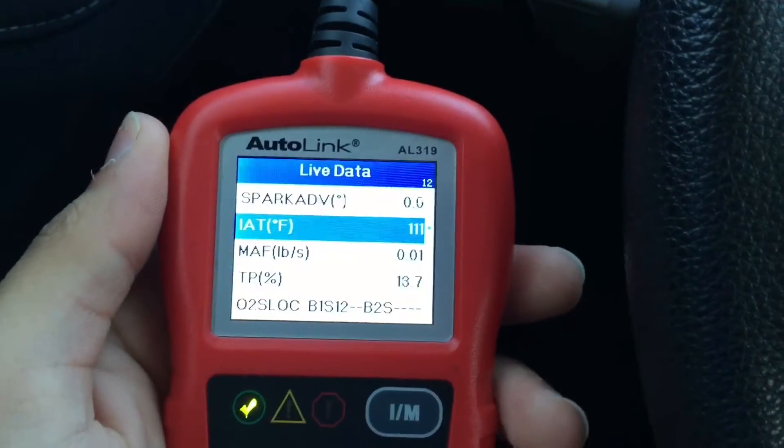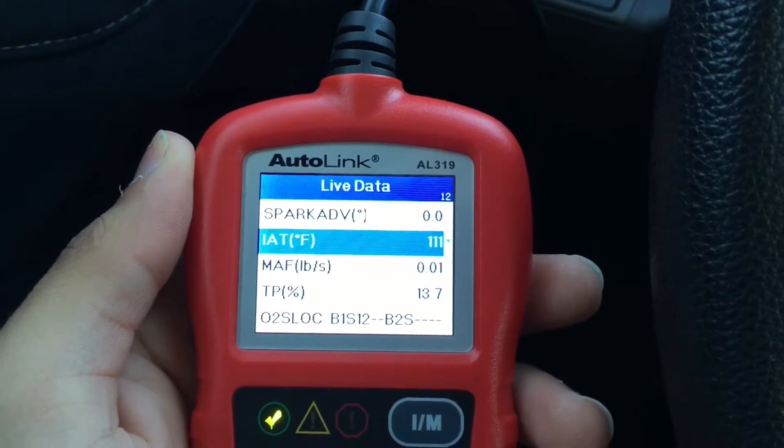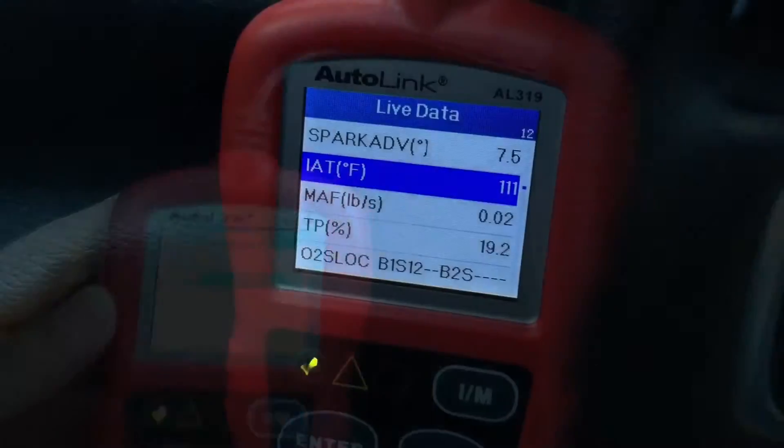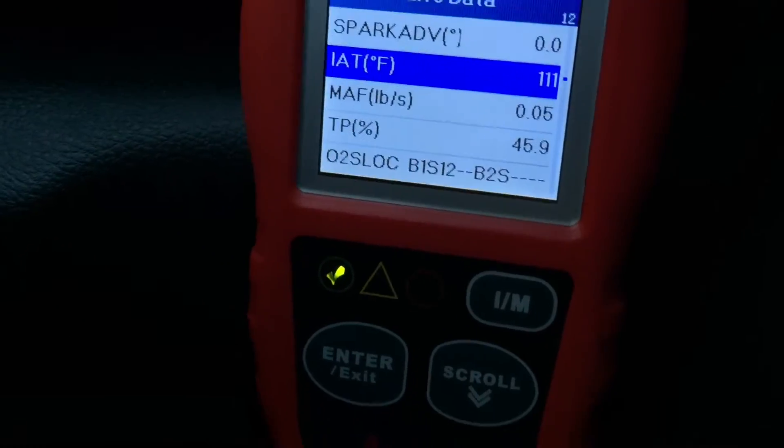We're going to be taking a look at both the intake air temperature and the throttle percent. All right, this is our full throttle right here.